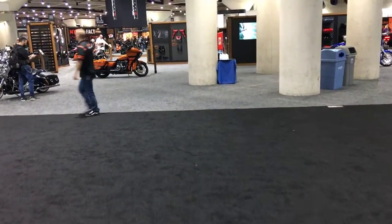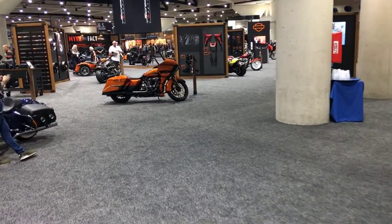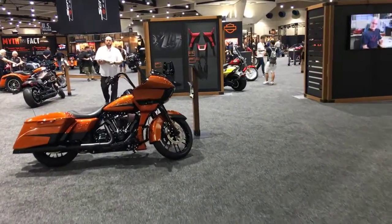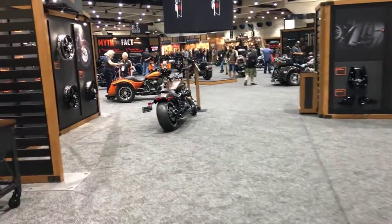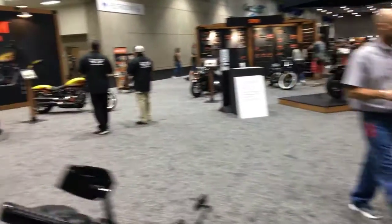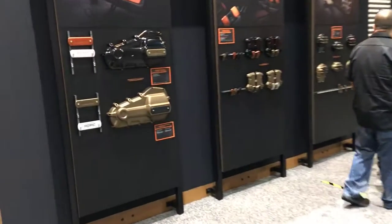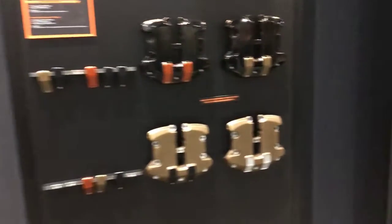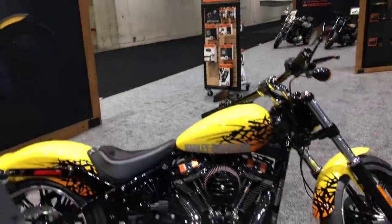We'll walk over to the parts and accessories section. We've got a lot of motorcycles here already dressed up with all the new products this year, and all the parts are on display. The designers are here as well — you can give them your feedback, ask them questions. There's a new collection this year: the Dominion collection. Kind of cool, kind of different. There's also the Breakout here with one of the new paint schemes.